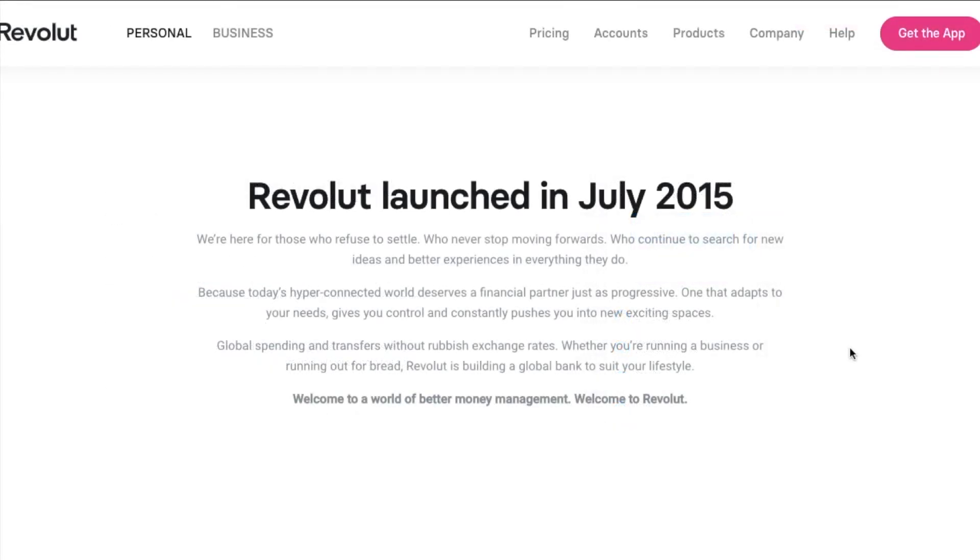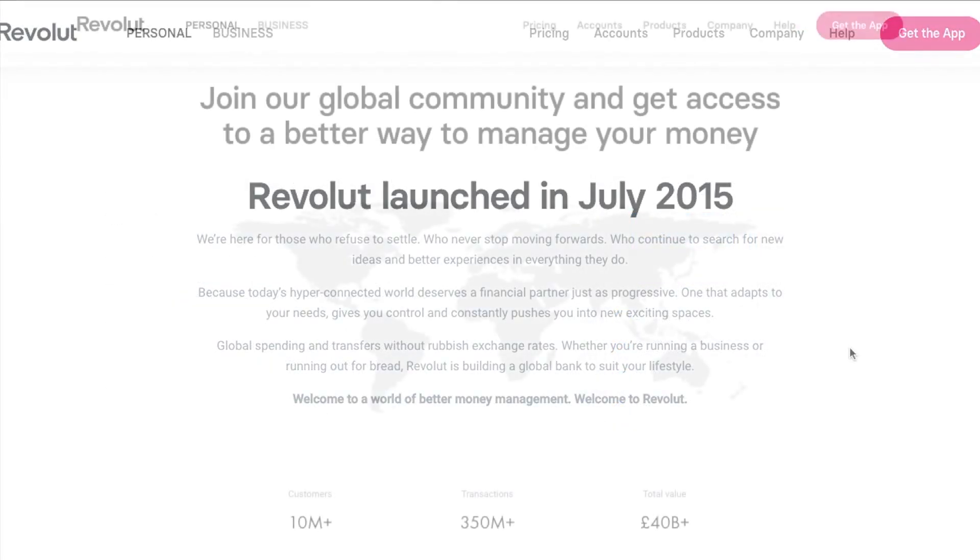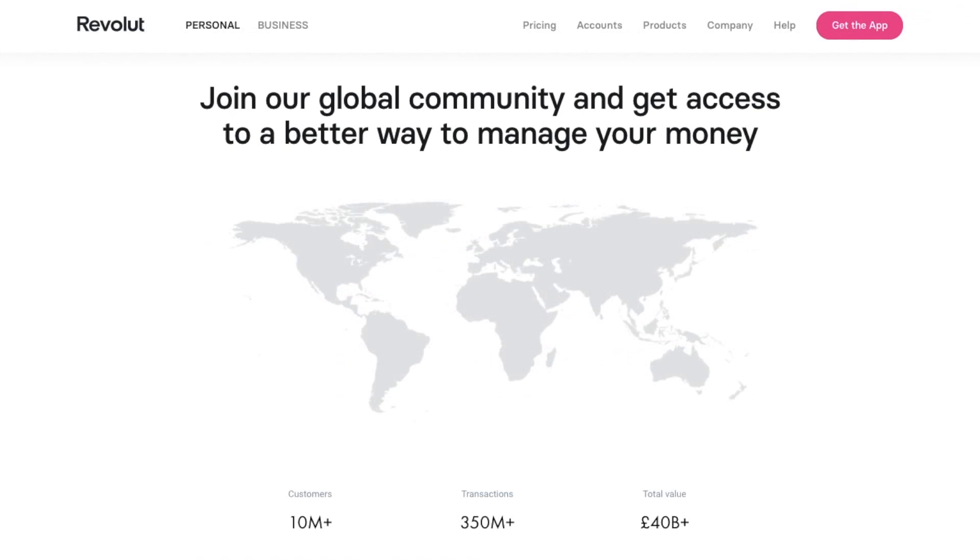The company themselves are based out of the UK and they launched back in 2015. They now have over 11 million customers across Europe and the US, and made 35 million transactions with a total of over 40 billion pounds.